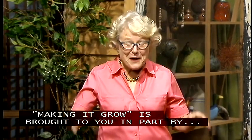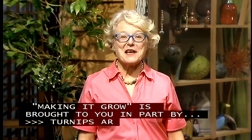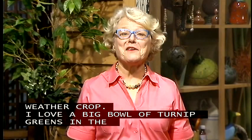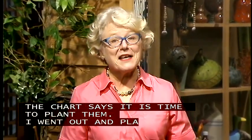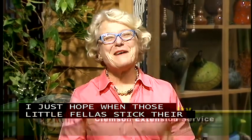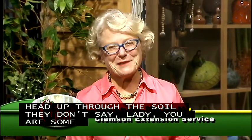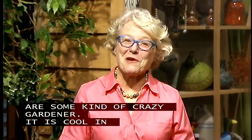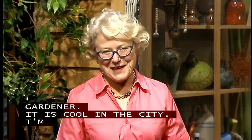Turnips are a cool weather crop, and I love a big bowl of turnip greens in the wintertime. The chart says it's time to plant them, so I went out and planted turnips — and it was 99 degrees. I just hope when those little fellas stick their heads up through the soil, they don't say, 'Lady, you are some kind of crazy gardener,' because it sure isn't cool weather yet. I'm Amanda McNulty with Clemson Extension, welcoming you to SCETV's gardening show, Making It Grow. We're coming to you live from historic downtown Sumter, South Carolina.